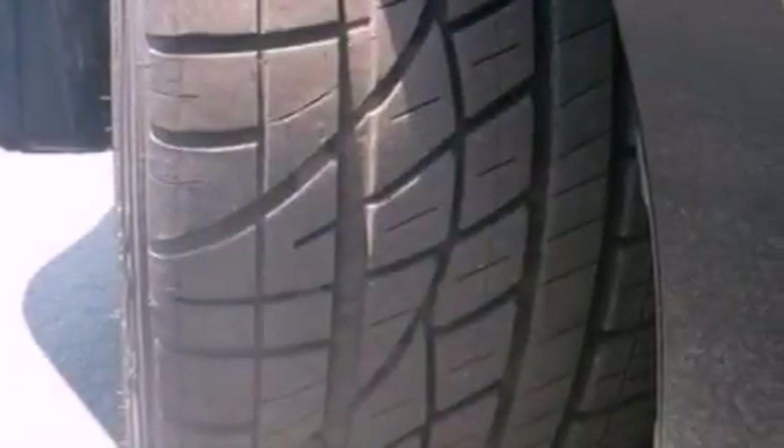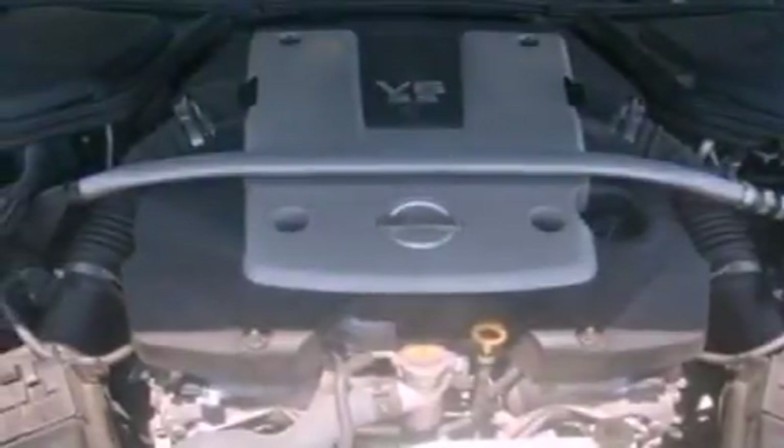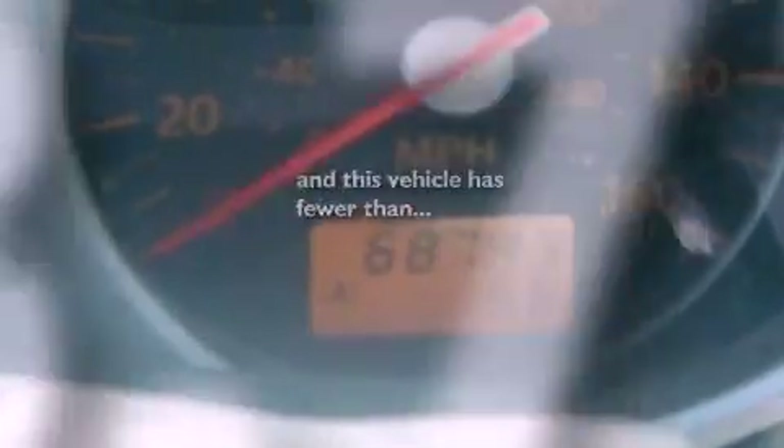Performance tires, cargo tie-downs, an anti-lock braking system, a four-wheel independent suspension, and this vehicle has less than 69,000 miles.